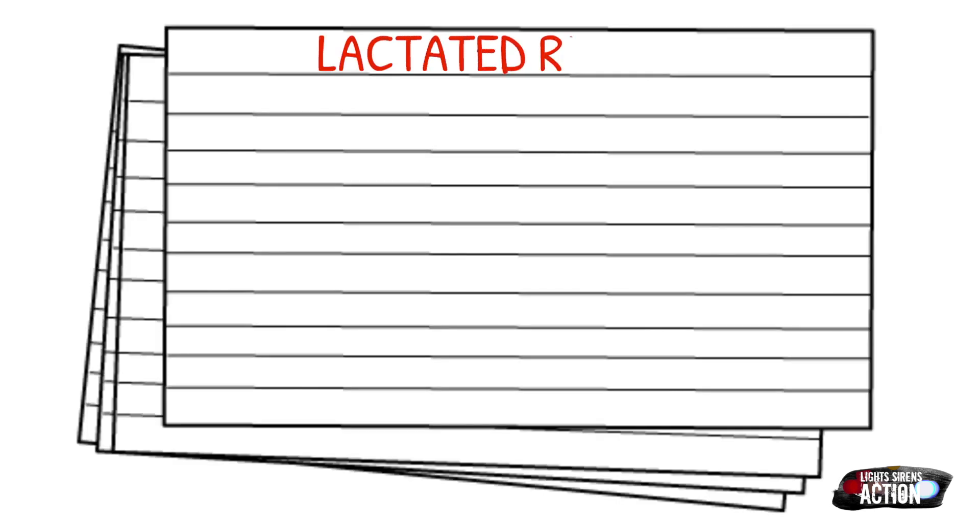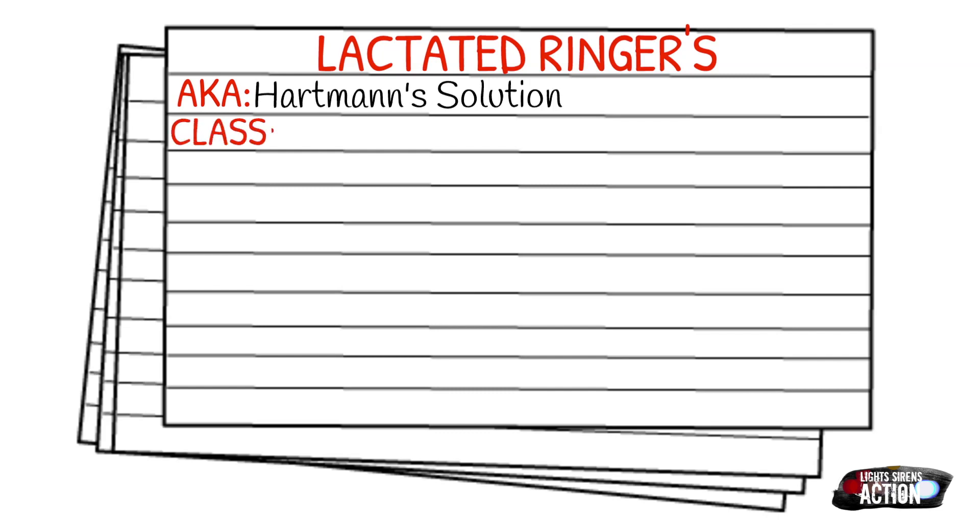Lactated ringers is also known as Hartman's solution. It falls in the class of isotonic crystalloid solutions.